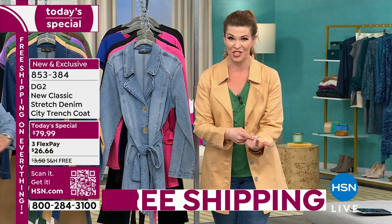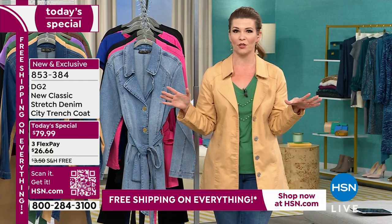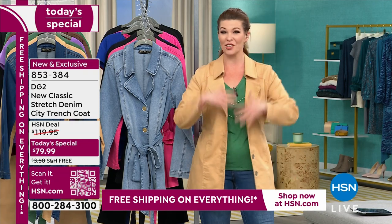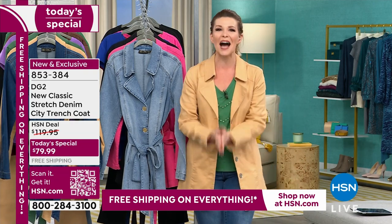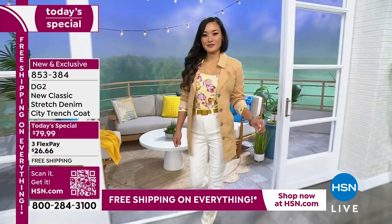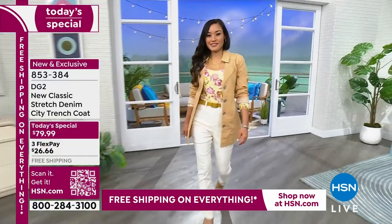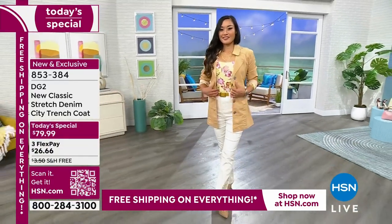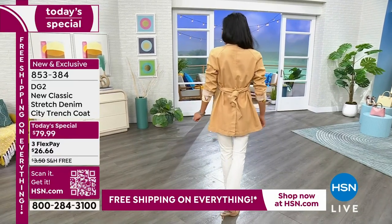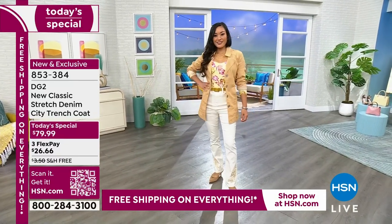We brought you a city coat last year and it was wildly popular — done in a classic new denim stretch fabric. Now we brought it to you in this trench silhouette, which is a timeless classic style. It kind of mimics that pea coat you're used to wearing in wintertime, but now we're bringing you the classic city coat trench. It looks beautiful — love it with the white pants.